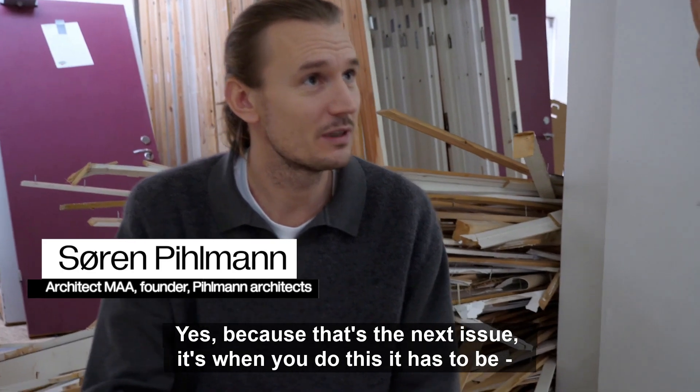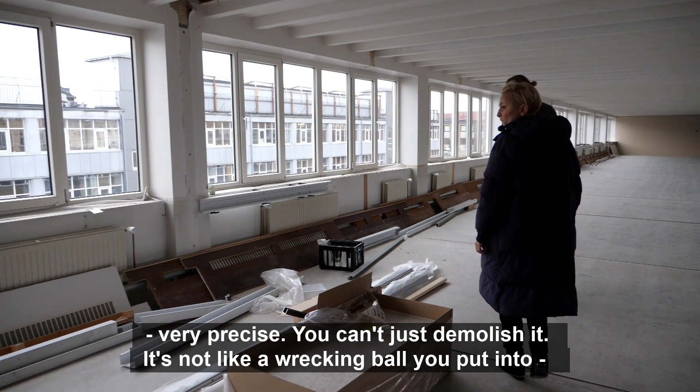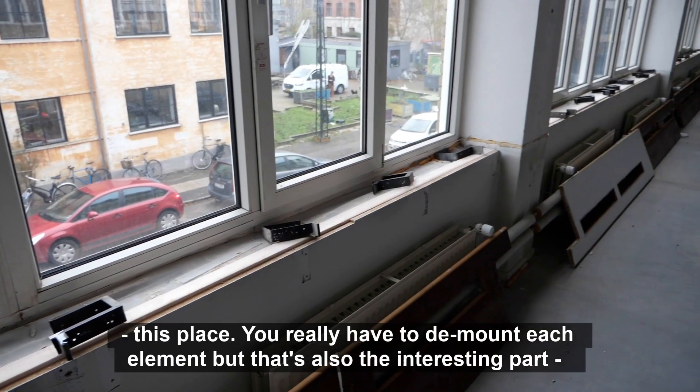When you do this it has to be very precise. You can't just demolish it. It's not like a wrecking ball you put into this place. You really have to demount each element, but that's also the interesting part about this building.